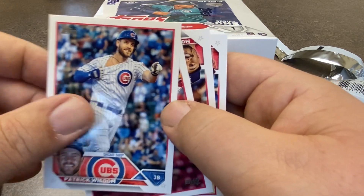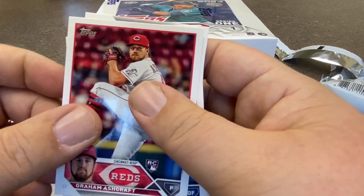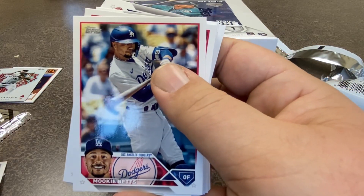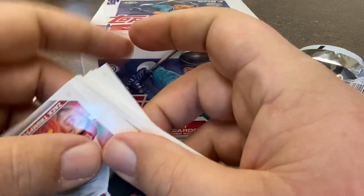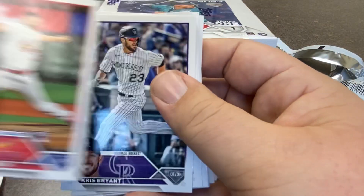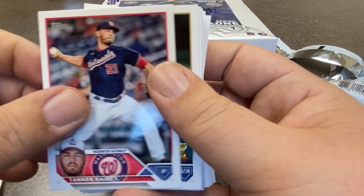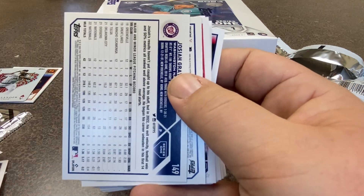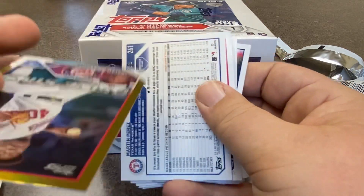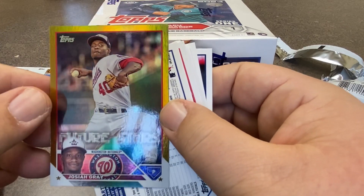Oops, almost skipped one — Patrick Wisdom of the Cubs. That's a pretty interesting shot. Graham Ashcraft — that's another rookie that some people are excited about. Mookie Betts. JT Realmuto. And Zach Thompson — another rookie. Kris Bryant — still looks weird to me that he's in a Rockies uniform. Bobby Witt Jr. — that's a pretty good card. That's a guy that I think has the potential to have a really nice season, and might be one of the more underappreciated guys out of last year's rookie class.